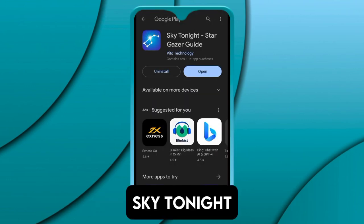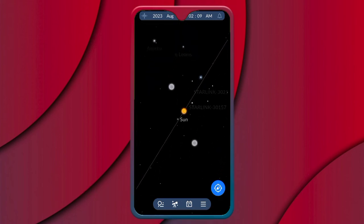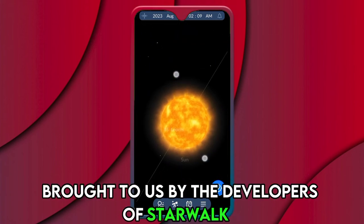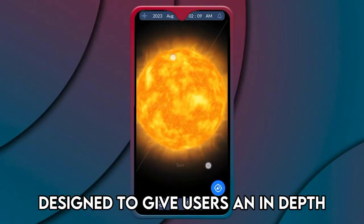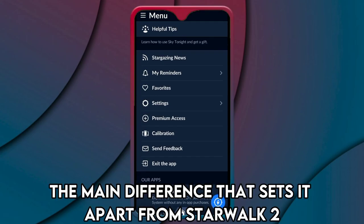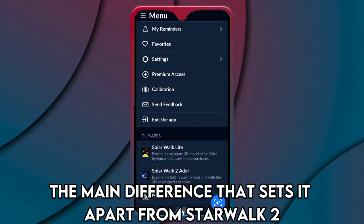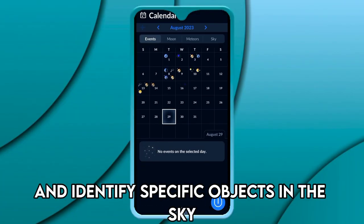Sky Tonight — best for identifying celestial objects. Brought to us by the developers of Star Walk 2, Sky Tonight is another app designed to give users an in-depth, real-time view of the sky. The main difference that sets it apart from Star Walk 2 is that it focuses on helping stargazers find and identify specific objects in the sky.